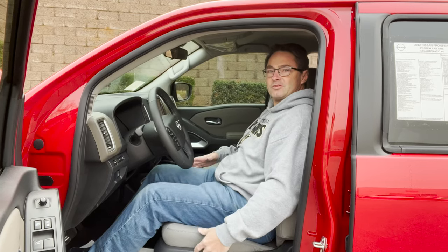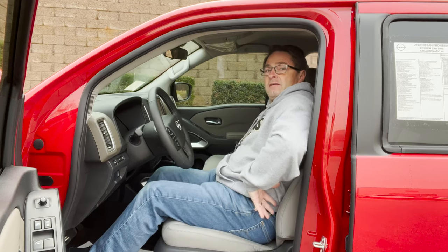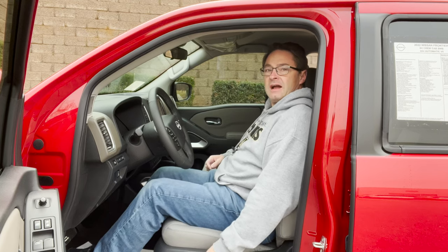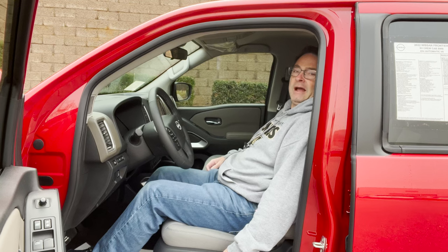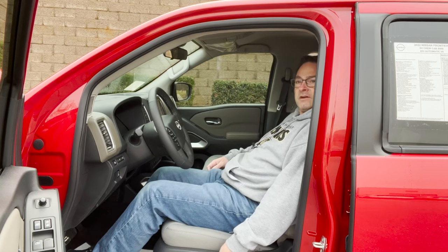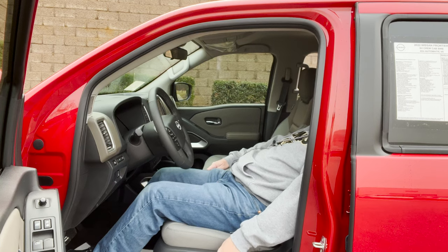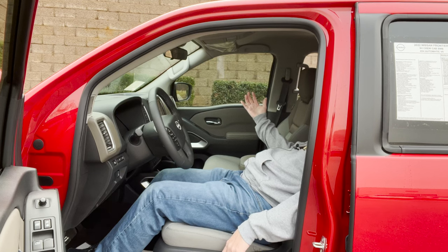This is a comfortable driver's seat — it's squishy in the rear, gives you support but yet comfort, and it wraps around. Power driver's seat that goes backward and forward. There's a lot of room in here. I feel very comfortable. It's open and spacious.